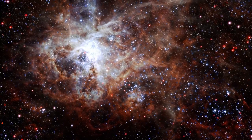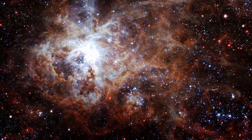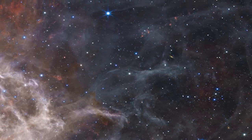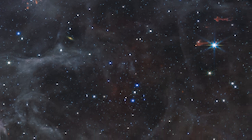The Tarantula Nebula, so named because of the appearance of its dusty filaments in previous telescopic photographs, has long been a favorite of astronomers researching star formation. Webb discovers distant background galaxies as well as the intricate structure and composition of the nebula's gas and dust.